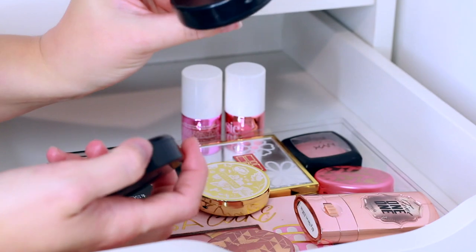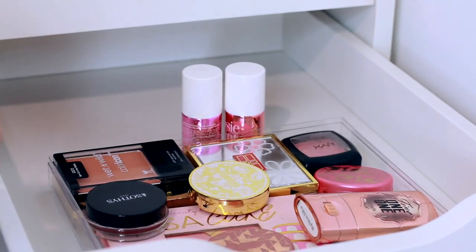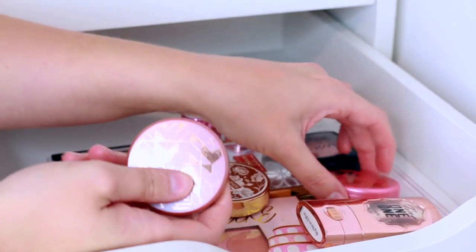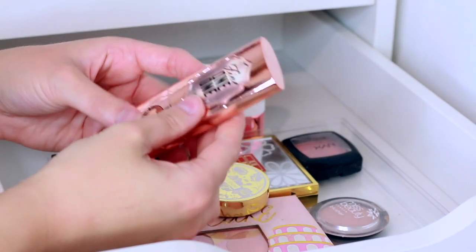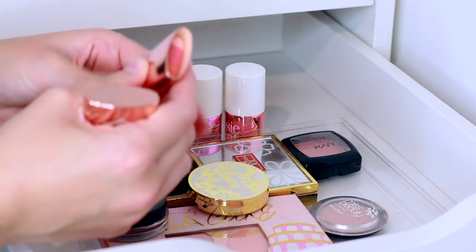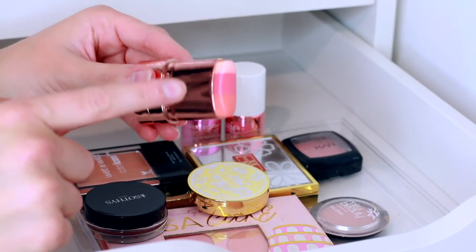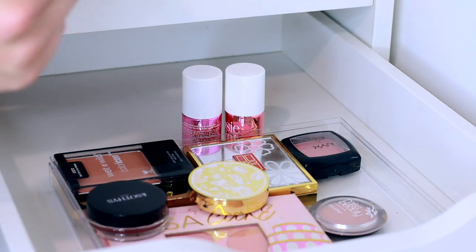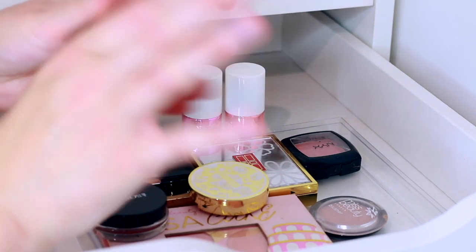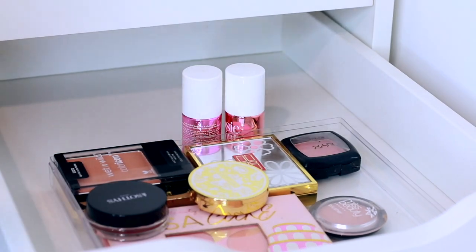A couple more MAC blushes — Dolly Mix and Melba, which I'm keeping. My Tarte ones are definitely staying too. There's a Benefit Fine One One, a trio with a two-toned blush and a highlight. It smells a bit funky and doesn't look the best — that one's going in the bin. It's really really old, like eight years, so yes, it needs to go.